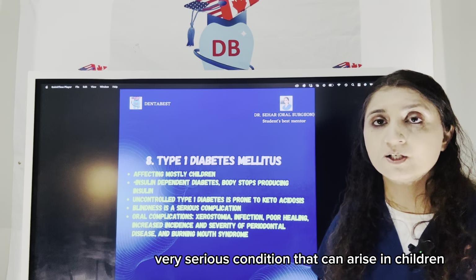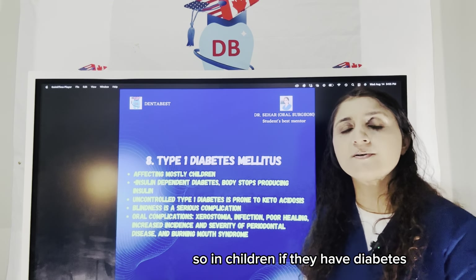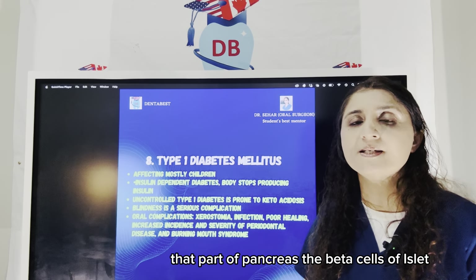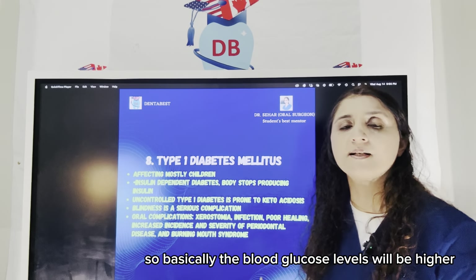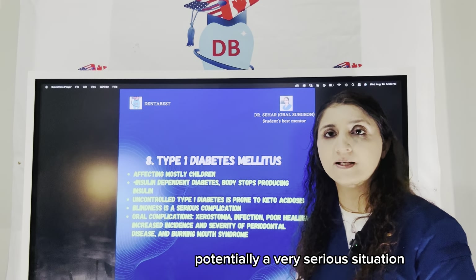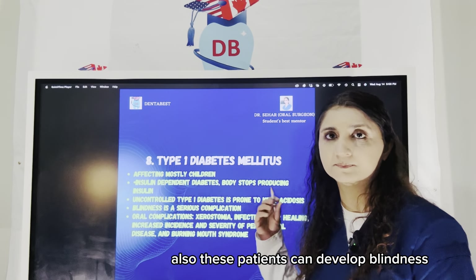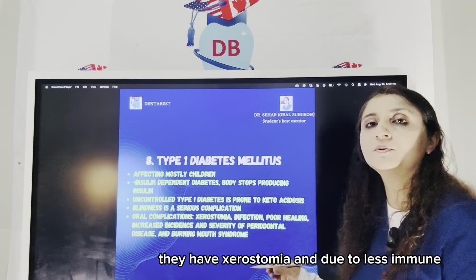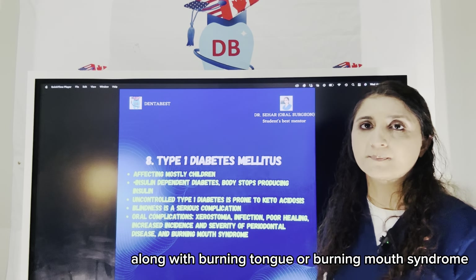Another very serious condition in children is Type 1 diabetes mellitus, also called juvenile diabetes. In children with diabetes, there is a deficiency of insulin because the beta cells of the islets of Langerhans in the pancreas get destroyed and don't produce enough insulin, leading to higher blood glucose levels — these children need to take insulin shots every day. Uncontrolled Type 1 diabetes is potentially very serious and can lead to diabetic ketoacidosis, coma, and death. These patients can also develop blindness, high chances of infections due to being immunocompromised, xerostomia, poor healing tendencies, increased incidence and severity of periodontal disease, and burning mouth syndrome.